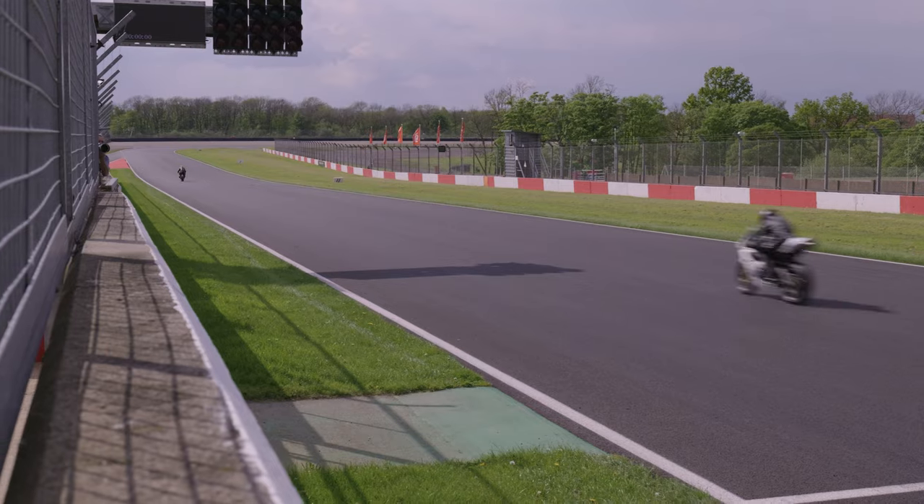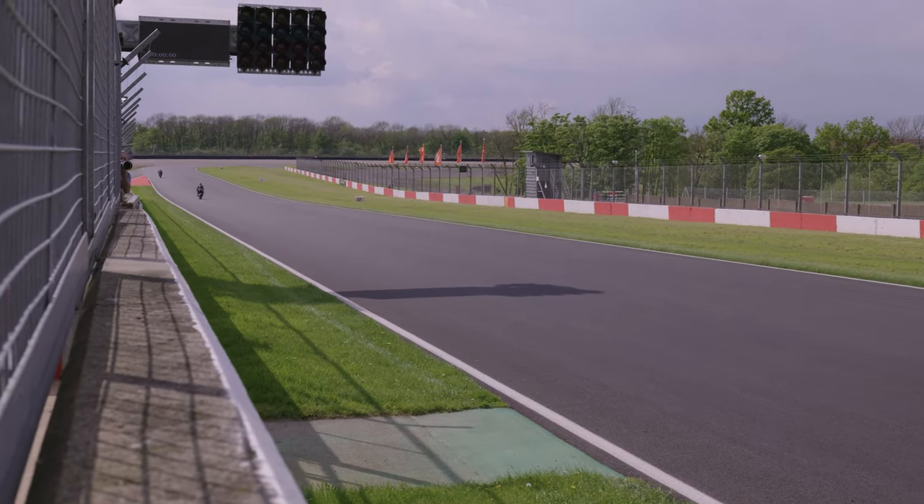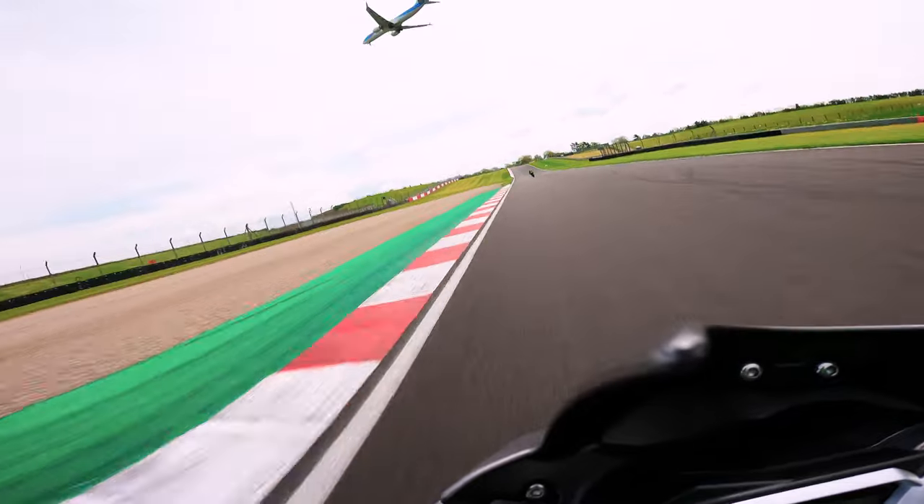I'm also going to do a hot lap and walk you through the track turn by turn. Caveat: I'm not an advanced rider, so take my guide as a guide only.